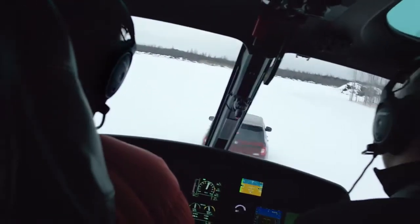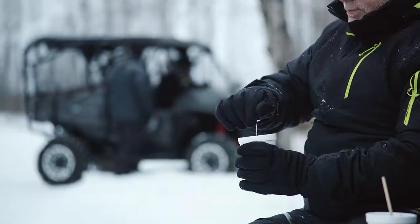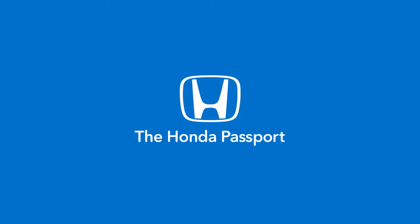One grueling course after another. You wouldn't want to face any of this. So we did it for you. Visit a Honda dealer and test drive the Passport today.